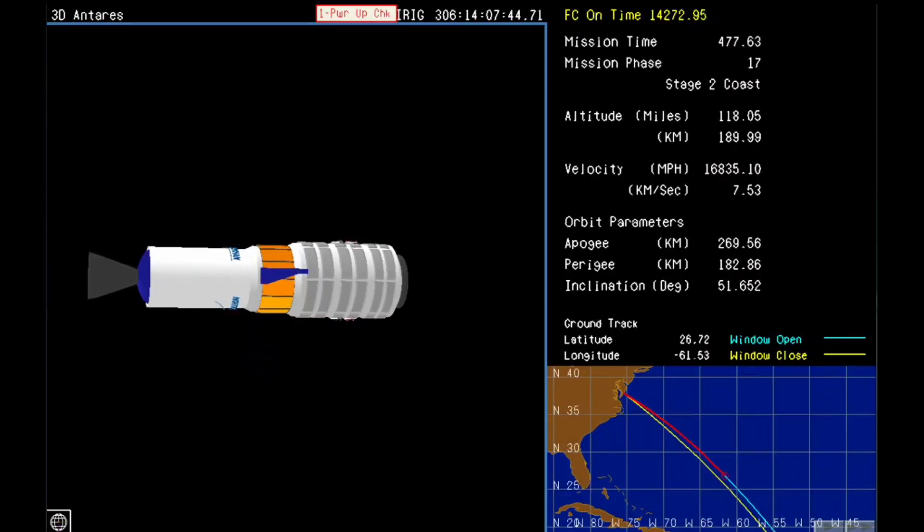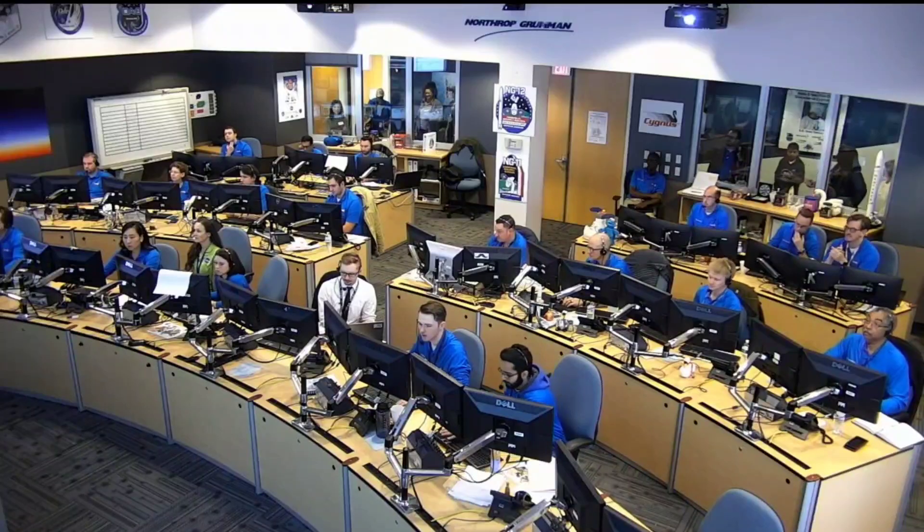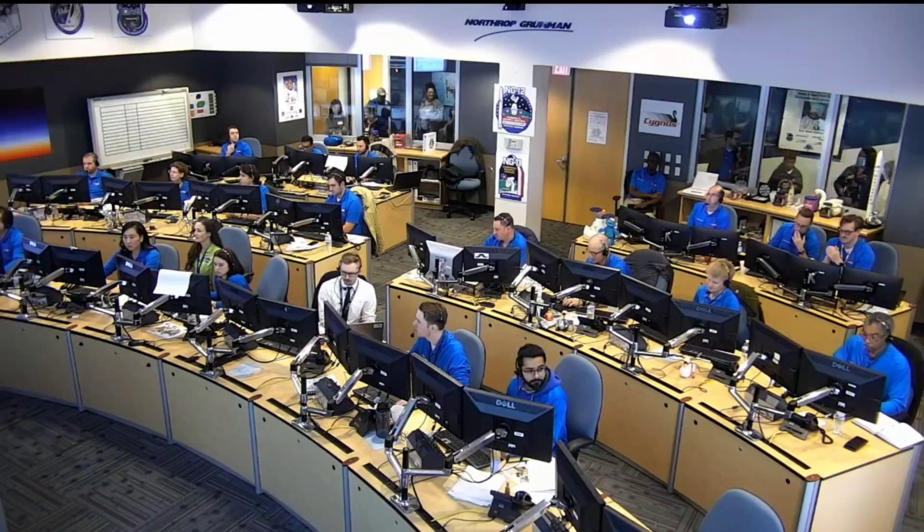Systems continue to perform nominal. Altitude 190 kilometers. Apogee and perigee within one sigma. Roughly 30 seconds to spacecraft separation. Power is nominal.